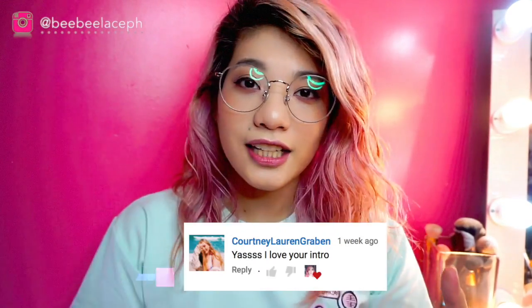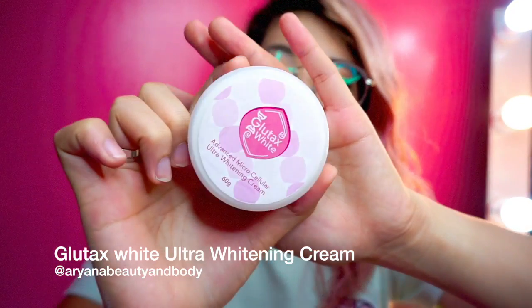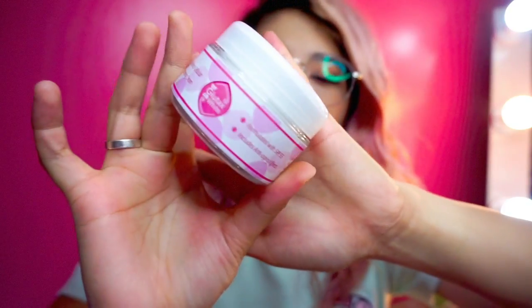So let's start! First favorite is this Glutax White Advanced Micro Cellular Ultra Whitening Cream from Ariana Beauty and Body. Similar to Lily's Touch, if you already use it. I use this every day as my CC cream because it's like my skin tone — like a light foundation. Technically it's not makeup, so it's really nice for everyday use. It's not heavy.